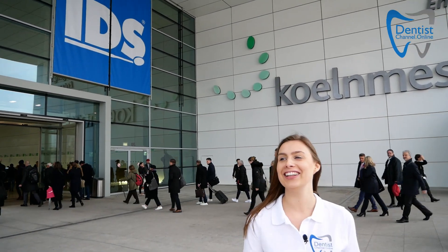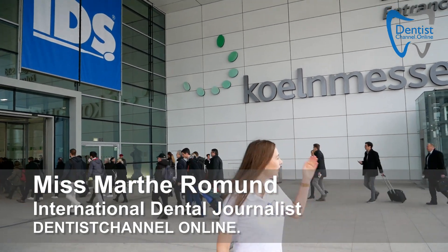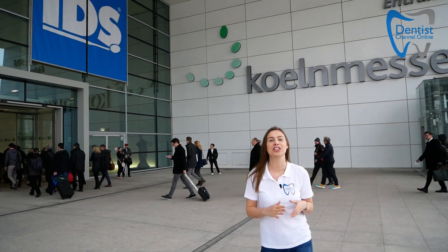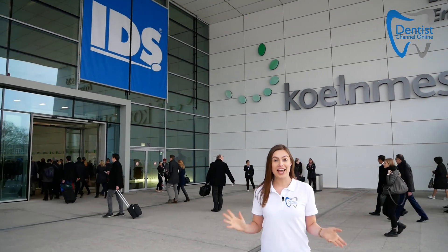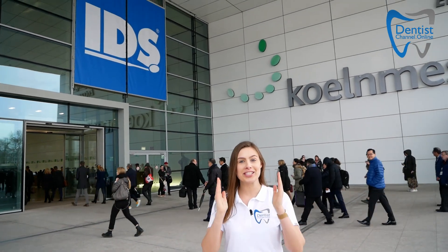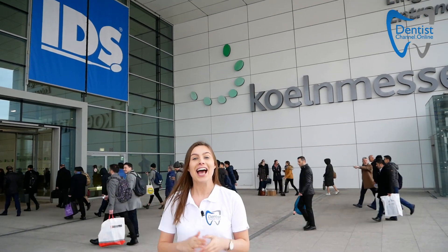Hello again in Cologne, Germany. We are at the IDS now. As you can already see, people are rushing to get in to learn about the new technologies of the dental industry. If you're not here in Cologne, stay tuned. If you are, you are always welcome to come. The show starts at nine — we are happy to see you. Stay tuned.